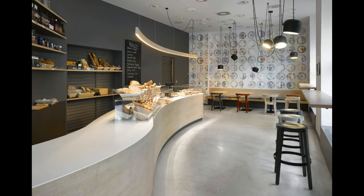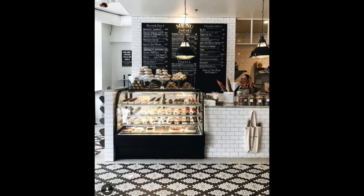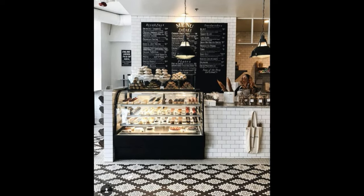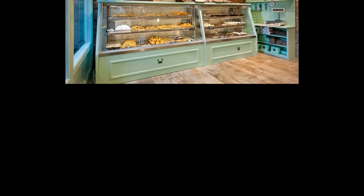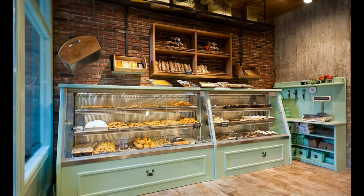A minimalist approach to a small bakery shop interior design can result in a clever and classy look. High quality materials like walnut, bamboo, and marble can help you achieve a pleasing visual and tactile balance in your space by adding warm and cool textures.